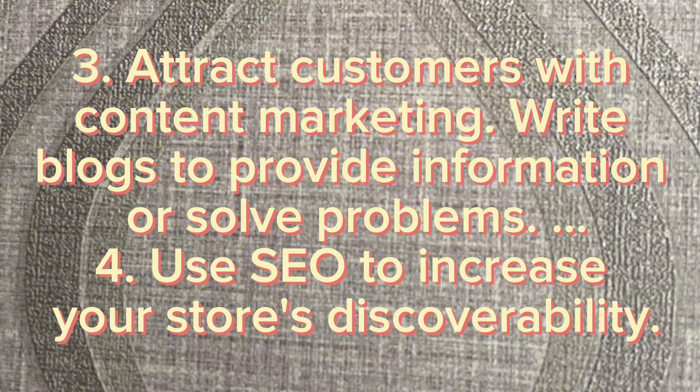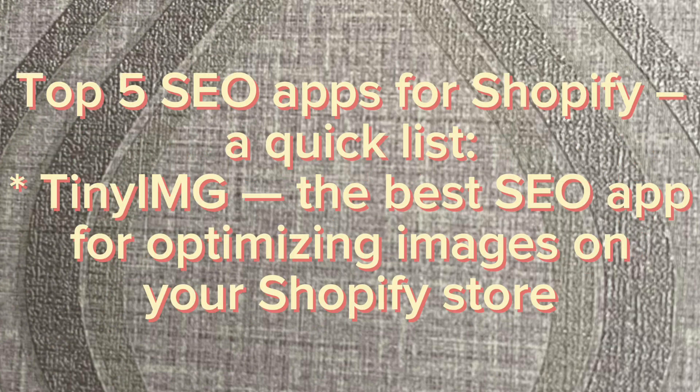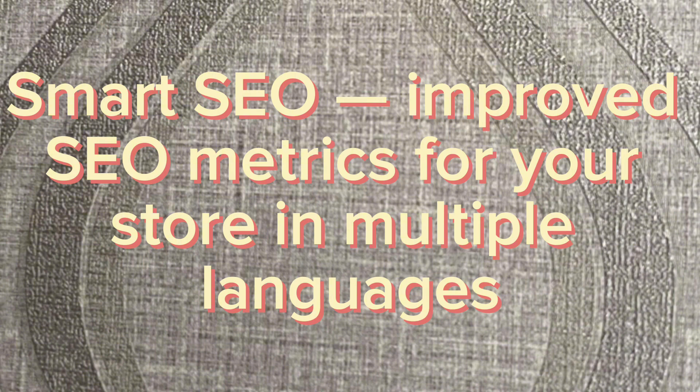4. Use SEO to increase your store's discoverability. Which SEO app is best for Shopify? Top 5 SEO apps for Shopify include: Tynium — the best SEO app for optimizing images; SEO Booster — an all-in-one SEO app perfectly fit for newbies; Avada SEO — automatic image size and alt tag optimization; and Smart SEO — improved SEO metrics for your store in multiple languages.